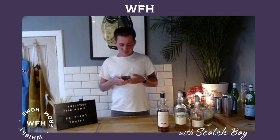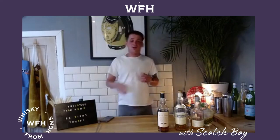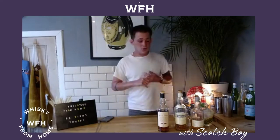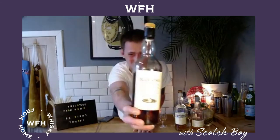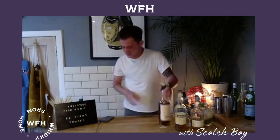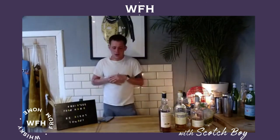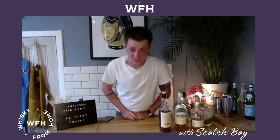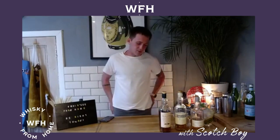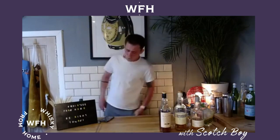Moving on to whisky number three for the day — a wonderful whisky called Blair Athol 12 years old. Blair Athol, rather confusingly, is not in the town of Blair Atholl. I made that mistake the first time I tried to go to the distillery and looked like a bit of a chump when I eventually found it. It's in a town called Pitlochry, which is the most Scottish sounding word ever.